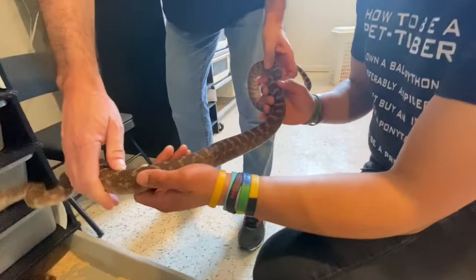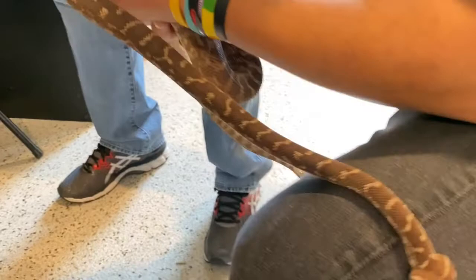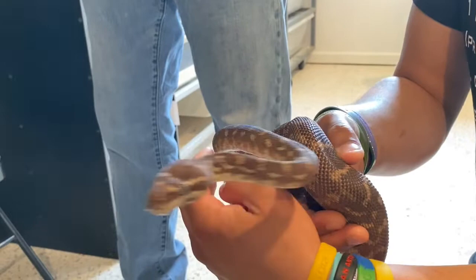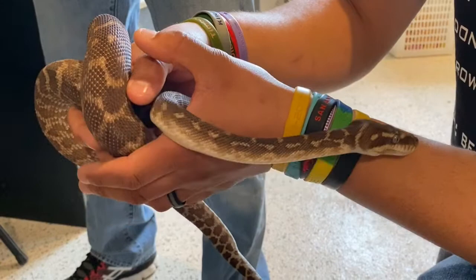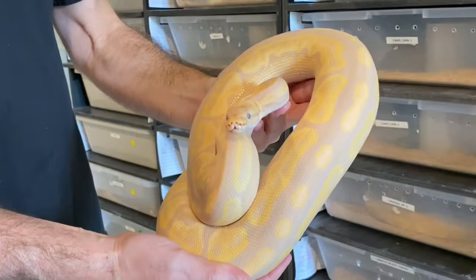Wow, the scales feel so crazy — it's similar to an Angolan python but not quite the same. They're really neat animals. It's a good thing they're docile because they have massive teeth — bigger than green trees! They're thought to have those big teeth because the local rodent in the area of Australia they come from tends to have a very tough, thick coat of fur, so they've developed those very long teeth to deal with those rodents. You can really see the keeled scalation up close — just like a rattlesnake.